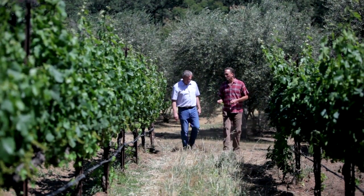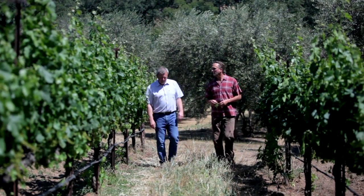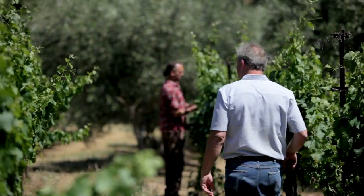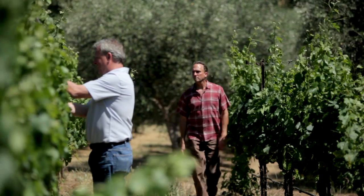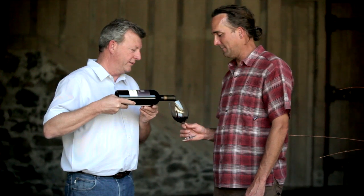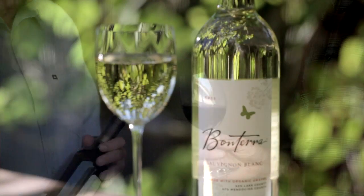Farming with biodiversity, farming organically — these are methods that require more management and for me and my team to be out in the vineyard more often. To me that always leads to increased quality because we're out in the vineyard more often looking to see what's going on. Farming for quality is what we do at Bonterra anyway, because we realize we need to have good wine in the glass.